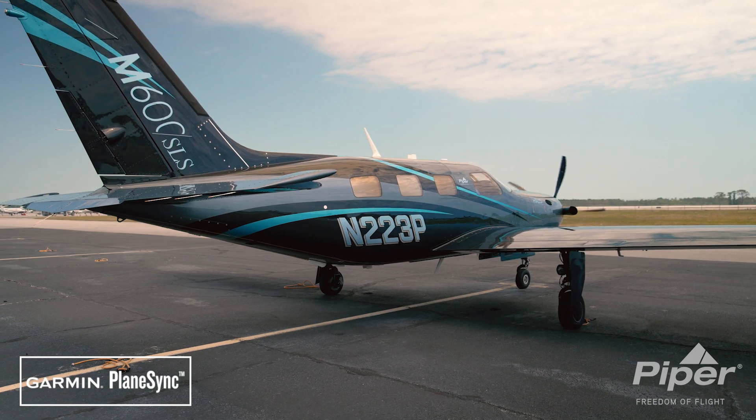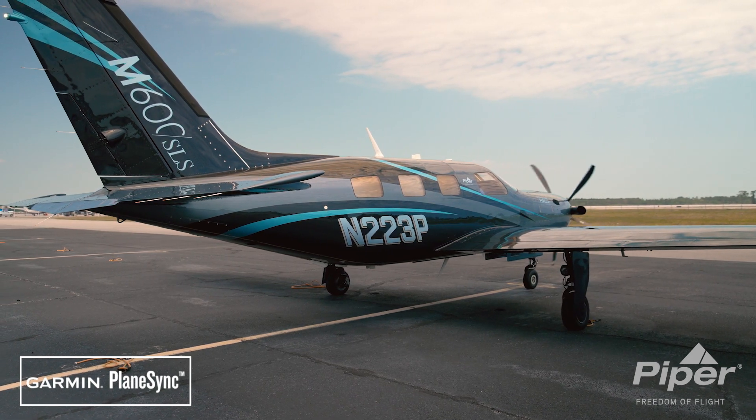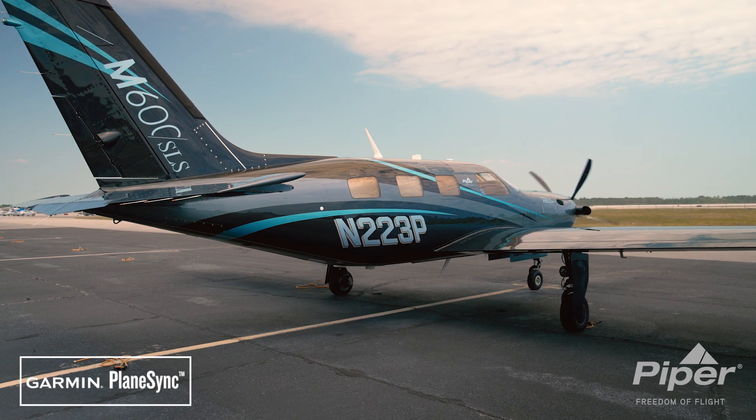Available soon in the M600 SLS. Piper — where safety always comes standard.